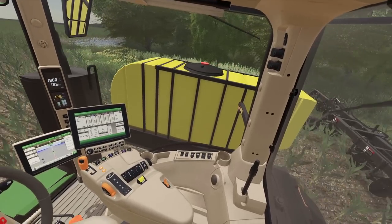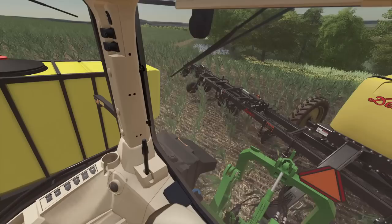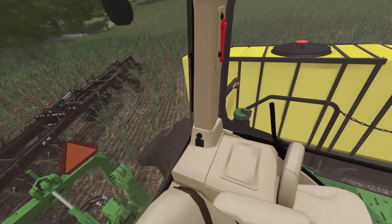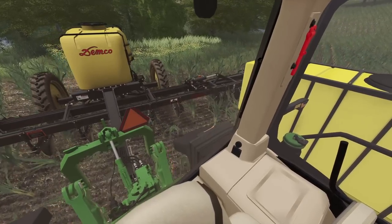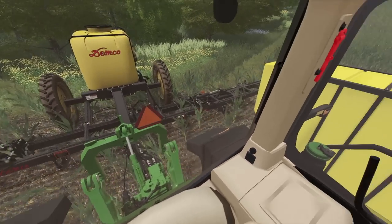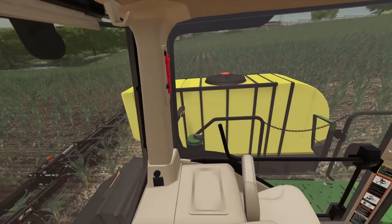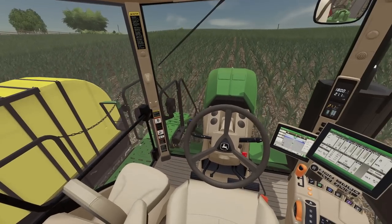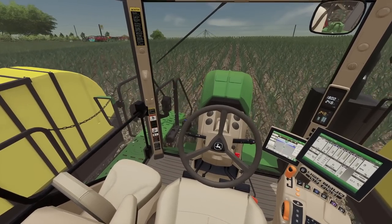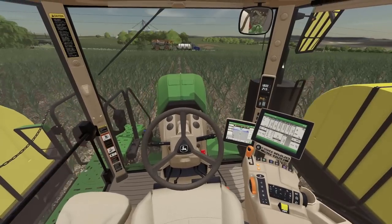I don't want to hit a tree with this expensive piece of equipment that I do not own. Get right here, put that down — and we are off again. Wow, flying through the field, it takes no time. Look at that thing go!